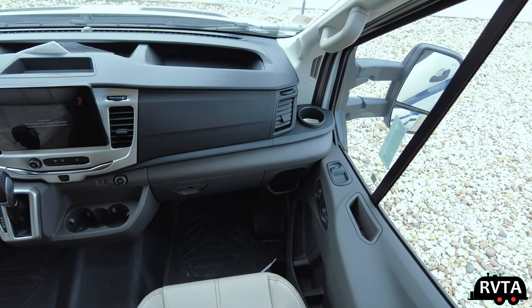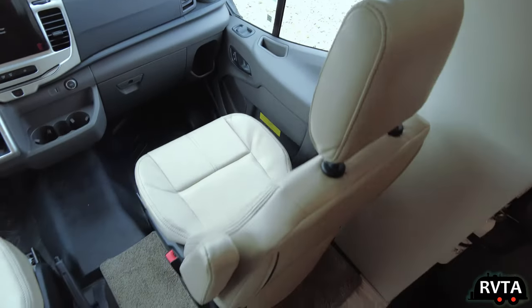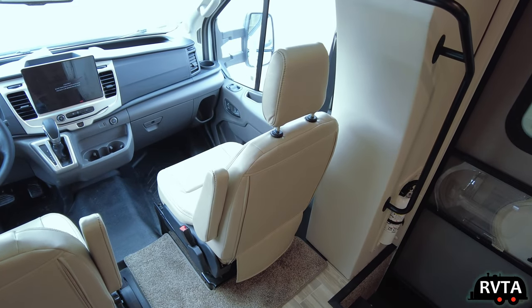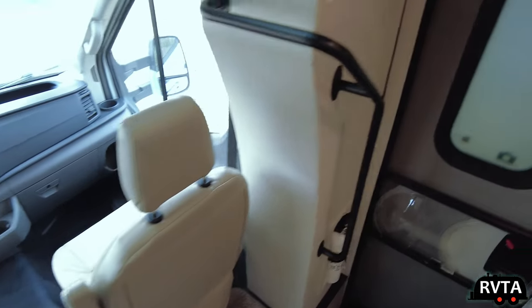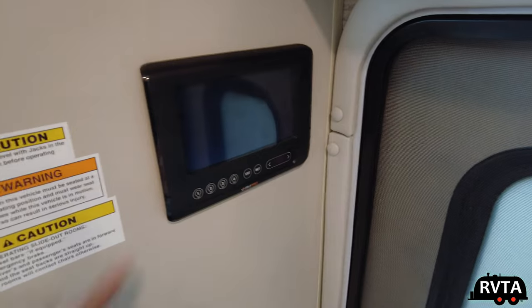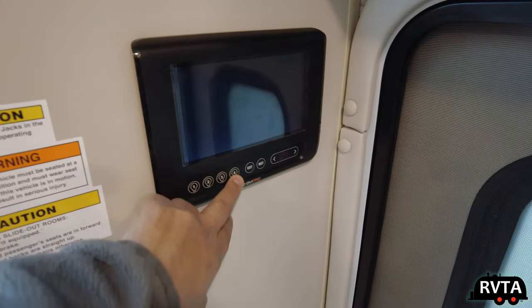Here's the passenger side — you have cup spaces, nice chairs with armrests. Going first class here. This is the latest product by Ford — basically their Ford Transit. Eventually in about five years or so, they're going to start coming out with more electric vans. I look forward to seeing those too.